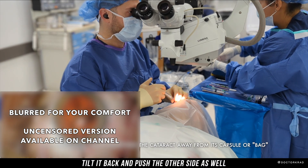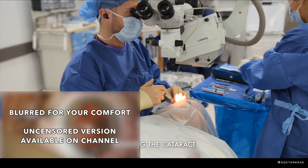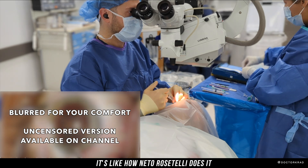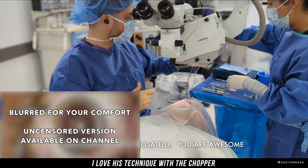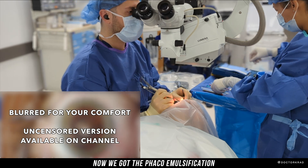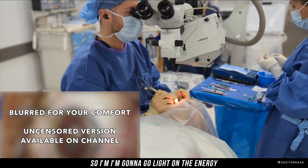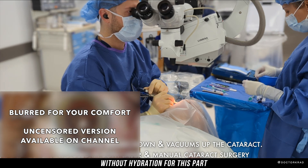Now we're going to do the hydrodissection, but I burp out some viscoelastic first — just so the pressure doesn't build up too high in the eye. Hydrodissection: tilt it back, of course the other side as well, let some fluid flow, tapping it down, and then rotating. The more you rotate, the more you can loosen the cortex — just like how Neto Rosatelli does it. I love his technique with the chopper. Now we've got the phacoemulsification. It doesn't seem too dense of a cataract; it seems on the smaller side, so I'm going to go light on the energy.